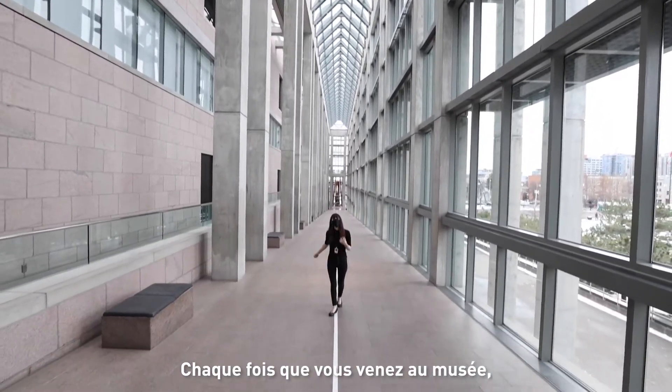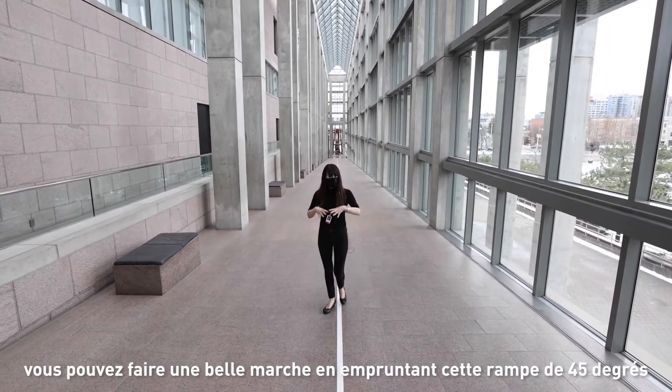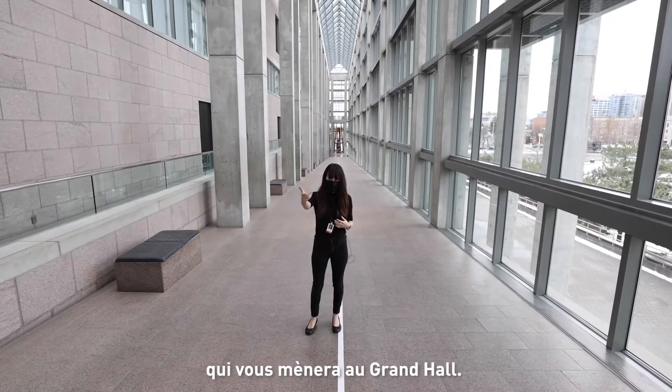Whenever you arrive at the gallery, you can have this wonderful long walk in this 45-degree angle colonnade that leads you to the Grand Hall.